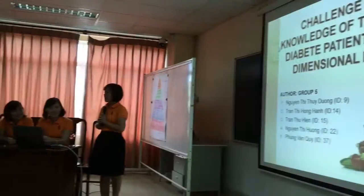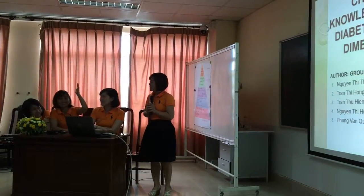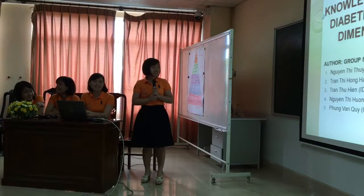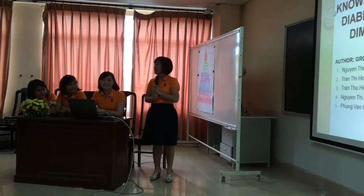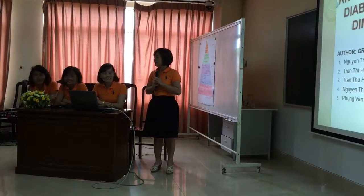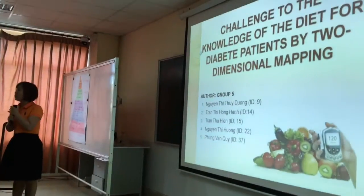The first member is Nguyễn Thị Thủy Dương, Chân Thị Hồng Hạnh, Nguyễn Thị Thương, and also in my group, Phùng Văn Quý.